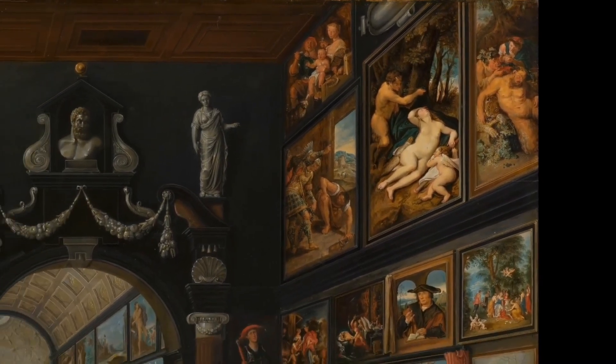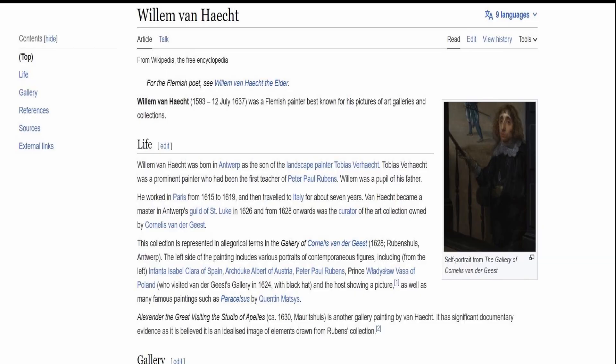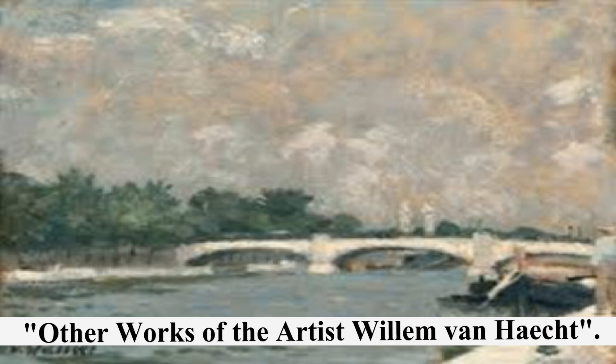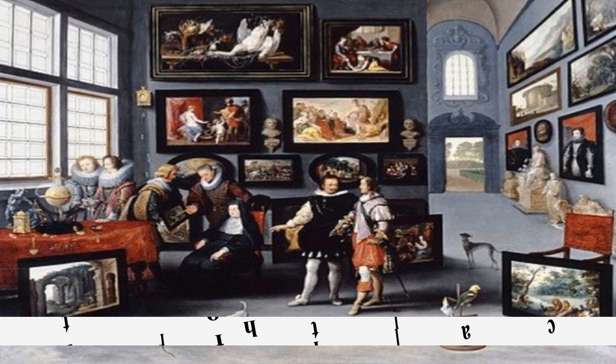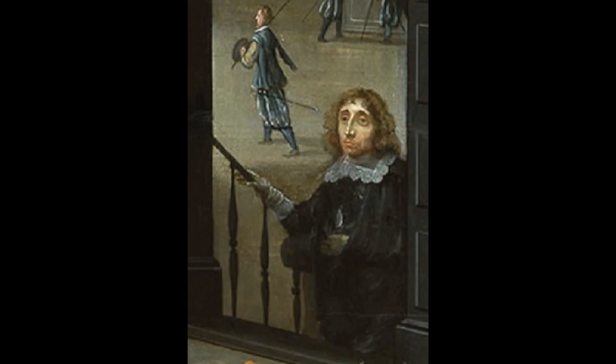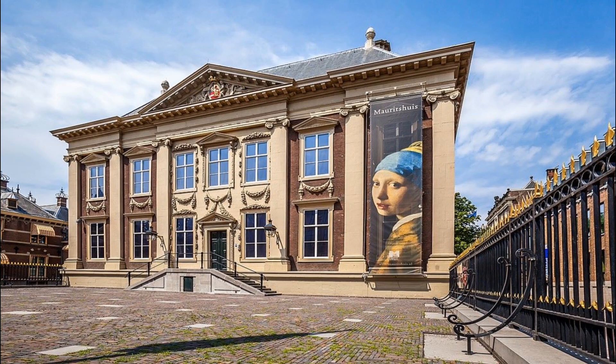He has several other works in this same category: paintings of interiors of art galleries.